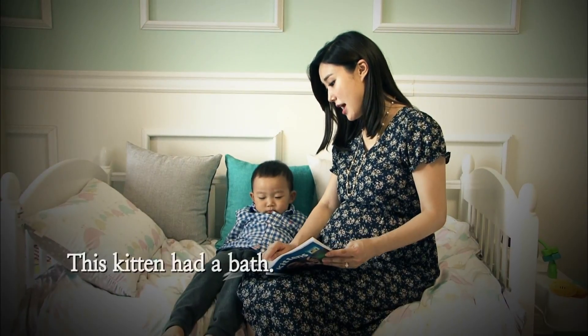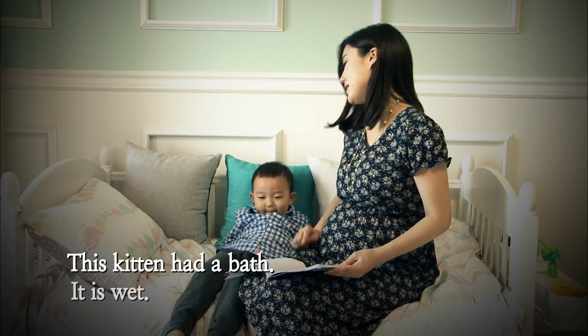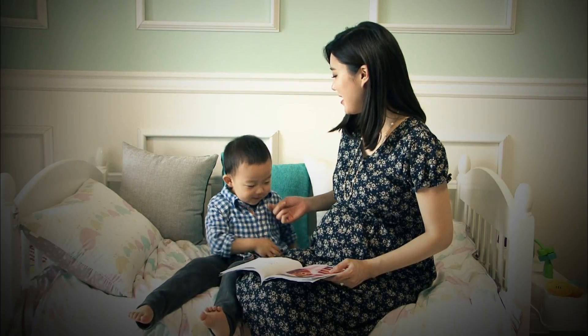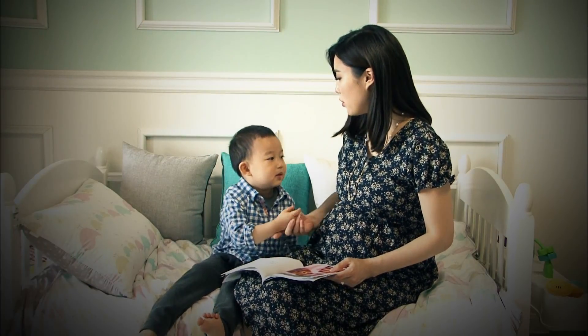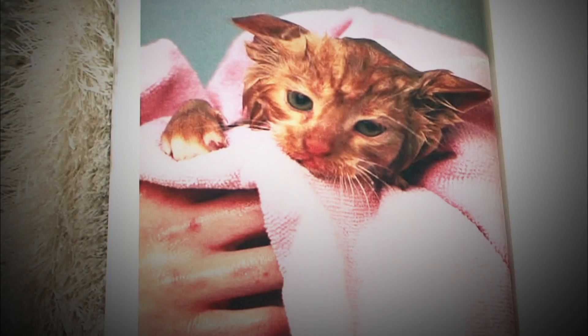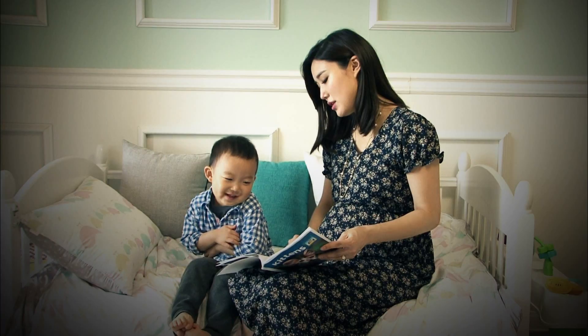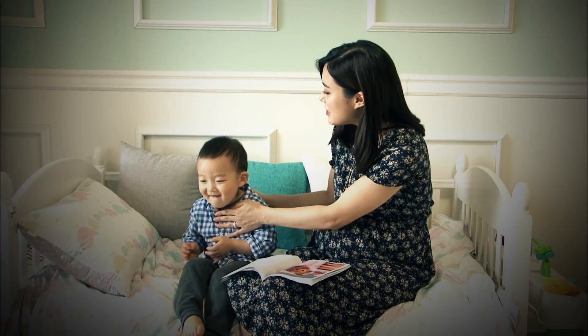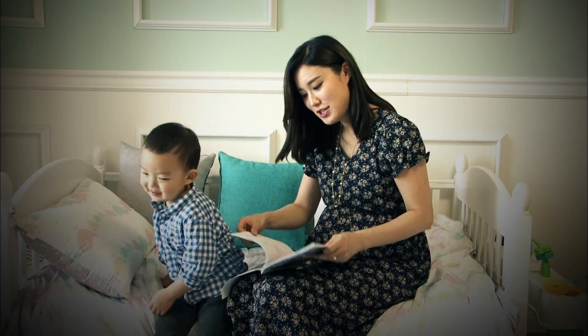This kitten had a bath. It is wet. Dongjun, you have to dry the kitten. How do you dry the kitten? You have to use a towel to dry off the kitten. She's wet.